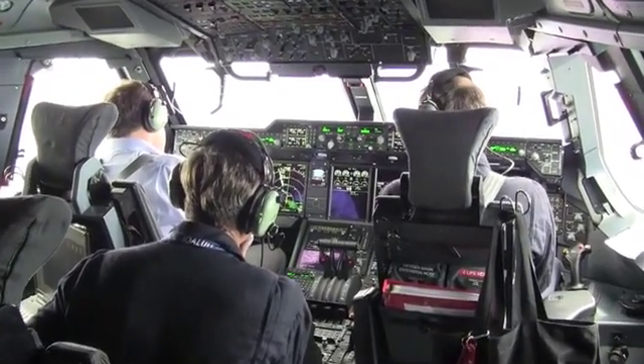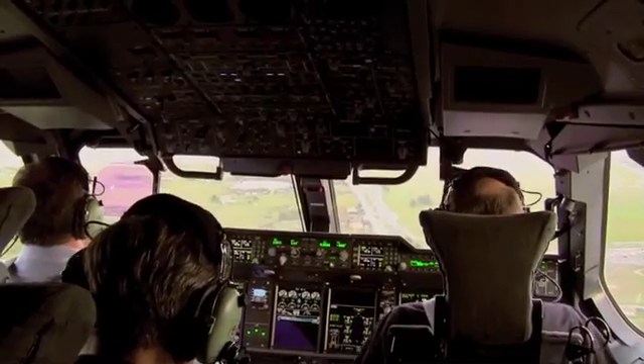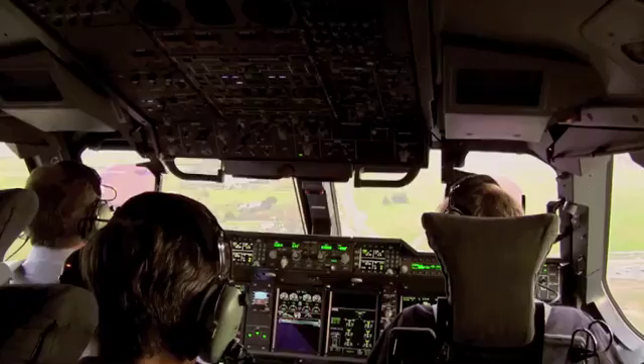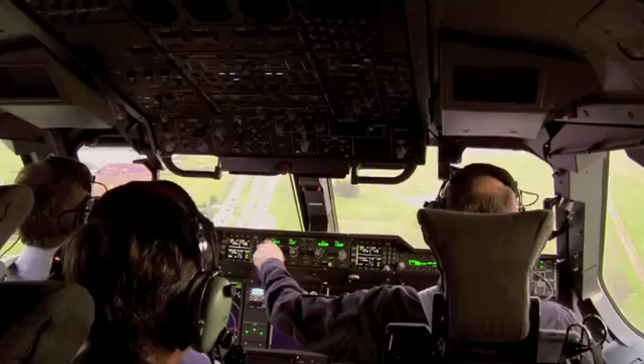Back in the circuit at Toulouse, work included a final tactical steep approach, flown with a 15-degree nose-low attitude, ahead of a short landing requiring a ground run of less than 550 metres.